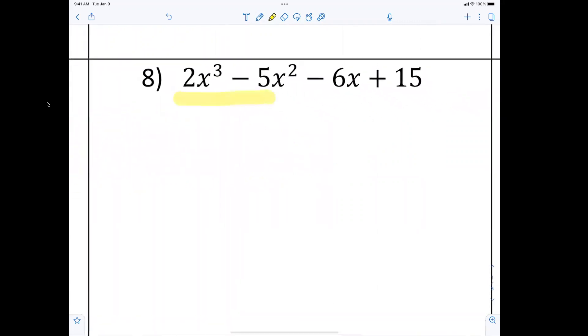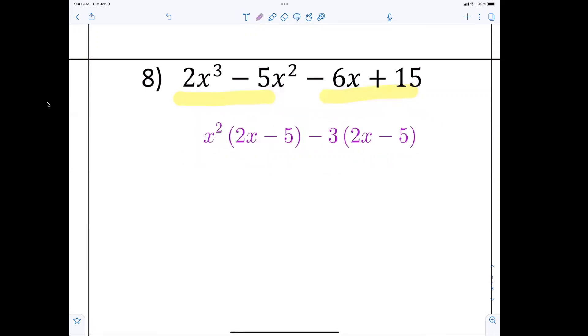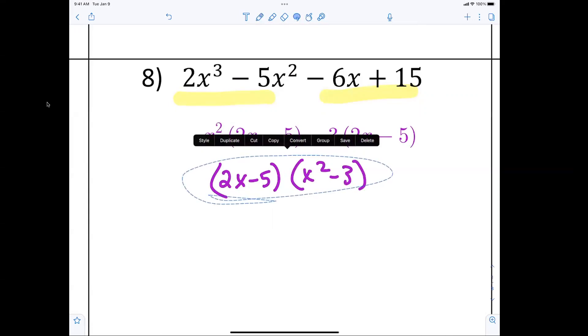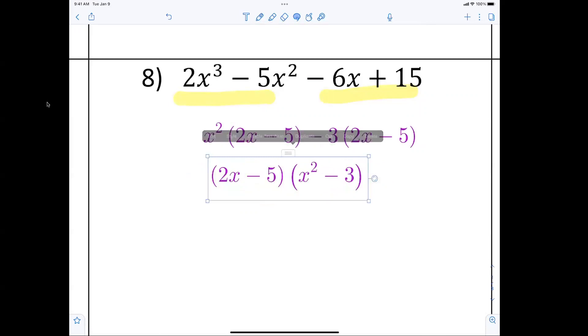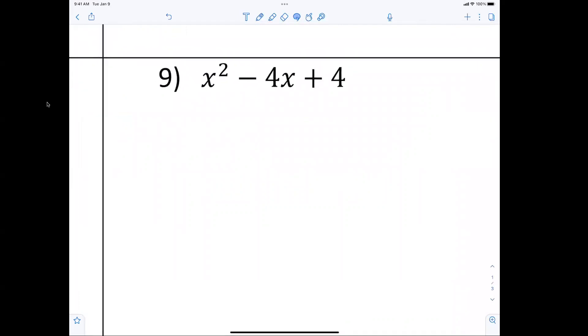As soon as we see four terms, immediately we know we're doing factoring by grouping. We're going to factor out x squared first, then this becomes 2x minus 5. Then we're factoring out negative 3, and this becomes 2x minus 5. Now everybody should be able to see we're right back where we started — there's a common 2x minus 5, and we're left with x squared minus 3.